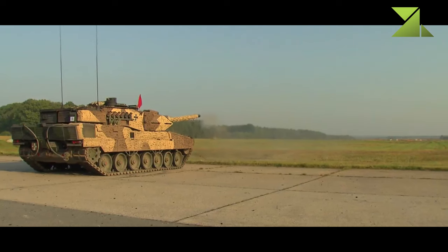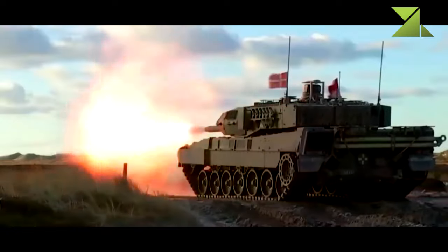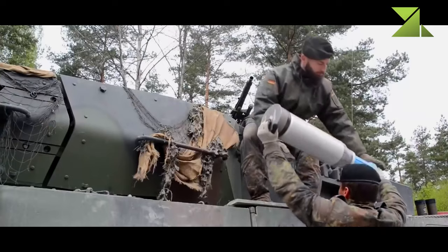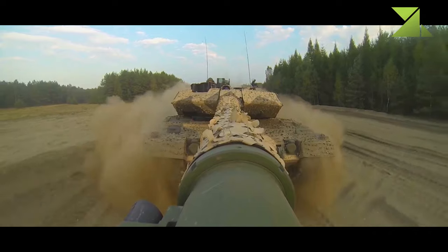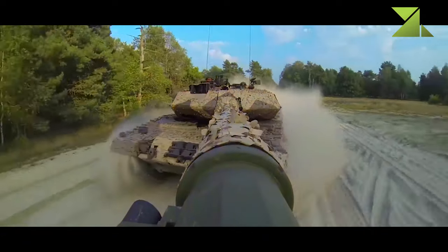DM-11 rounds can be used to engage targets behind cover and within buildings, and are effective against troops, vehicles, and helicopters. A total of 42 rounds are carried inside the tank. Ready-to-use ammunition includes 15 rounds stored in the turret bustle, with remaining rounds stored inside the hull.